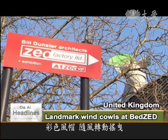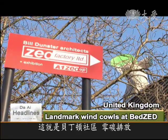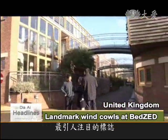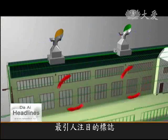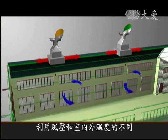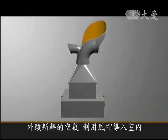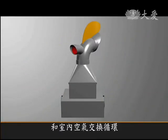Colourful wind cowls turning in the breeze are a landmark at London's Beddington Zero Energy Development Community, or BEDZ for short. Using the force of the wind and the indoor and outdoor temperature difference, fresh air is sucked inside through the wind cowls to keep circulation going.